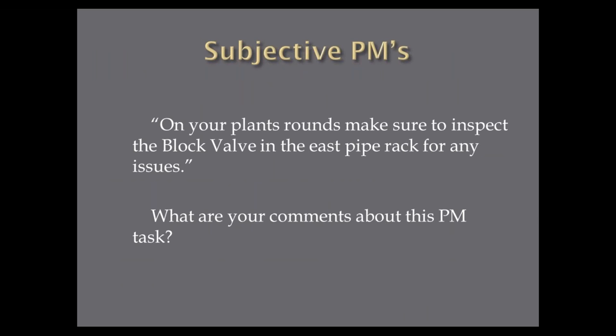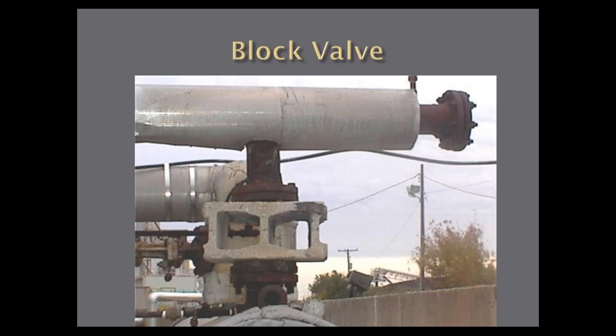Let's take a subjective PM. Here's what it says on our plant rounds: 'Make sure to inspect the block valve in the east pipe rack for any issues.' Is that a good PM? Look — this is not a block valve. The valve at this location has been taken out and there's a block there. So what is the inspection technique? How do we develop these tasks and make sure they're not subjective?